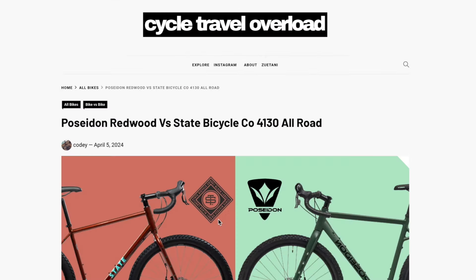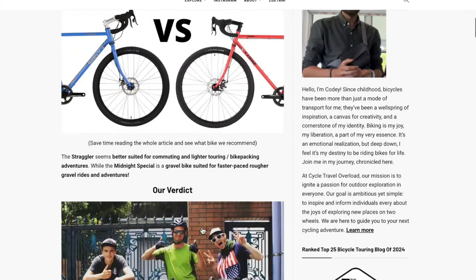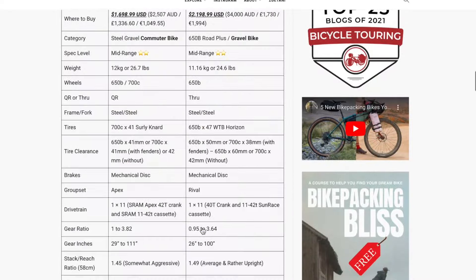A lot of you are interested in trying to figure out what bike is best for you, and that blog has allowed a space for me to provide value by comparing individual bike models side by side so you can get a better idea of what bike is best — and it's been serving the community tremendously.